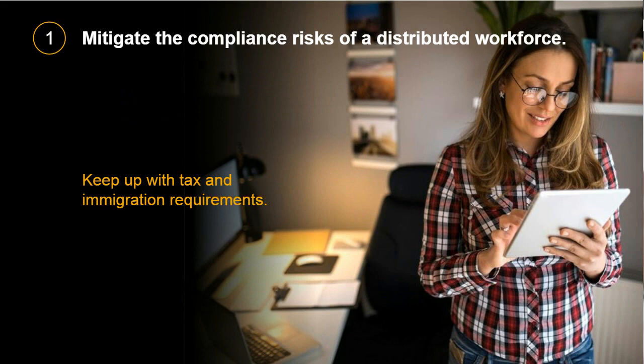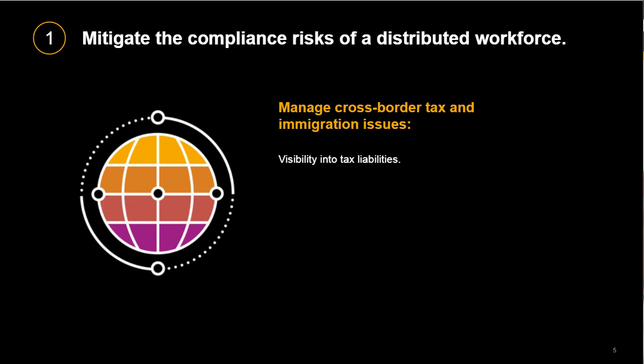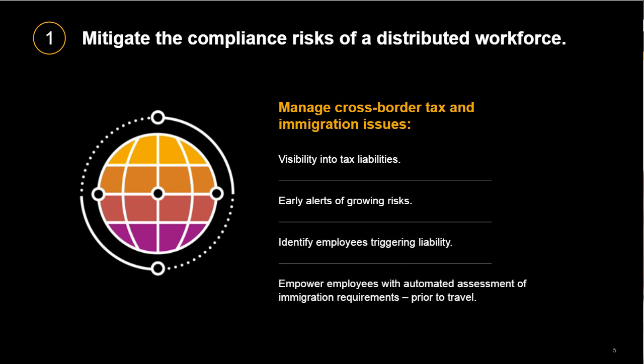Let's start with a conversation about the risks and compliance challenges triggered by a changing global workforce. Travel is still stalled in some parts of the world, while in others it's getting going. For many companies, employees are still working from home, which means they're scattered throughout the world. Many are working 100% of the time in a single location and jurisdiction different from where they might have been prior to the pandemic. So if you have employees dispersed around the country or the globe, keeping up with tax and immigration requirements is as critical today as ever. The good news is that we have multiple partners in the App Center that are experts in cross-border tax and immigration compliance. And with Concur Travel and Expense in place, you already have the data you need to make the compliance process easier.